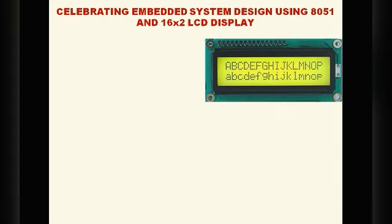Hello everyone. In this presentation we are going to cover embedded system design using the 8051 microcontroller and 16x2 LCD display. This is the 16x2 LCD display. In most embedded products you could have seen this display, which has two rows and 16 columns. LCD displays are the only very low power consuming displays in the world.